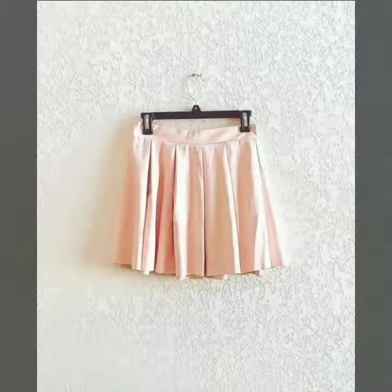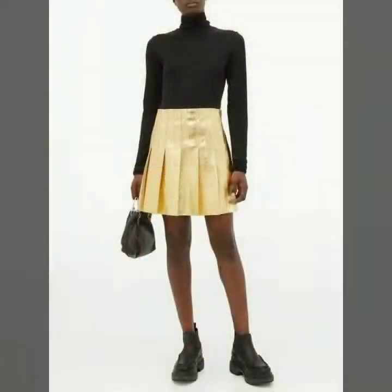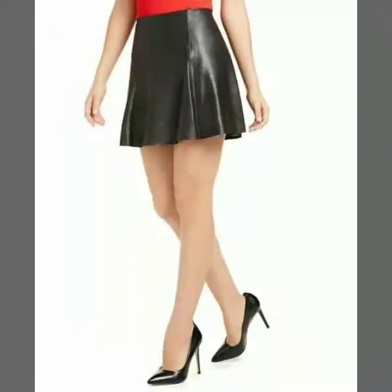Friends, in this video you can see different colors of faux leather mini skirts. These are black, red, burgundy, yellow, brown, and many other shades, so you have plenty of options to choose from.